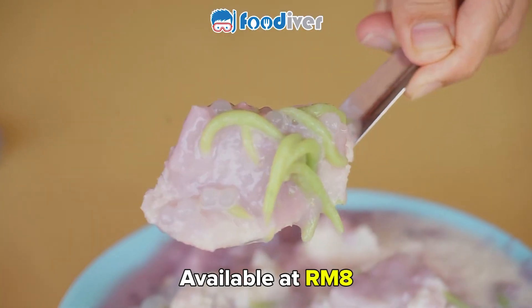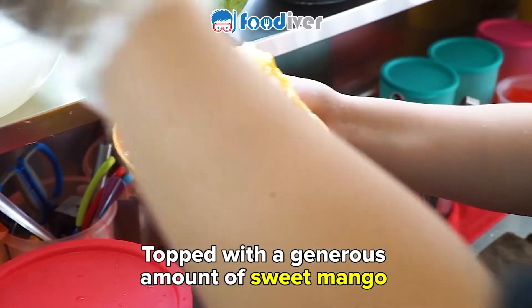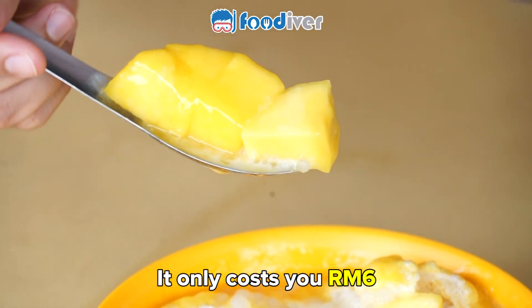Available at only 8 ringgit. One of their best sellers, mango shaved ice, is topped with a generous amount of sweet mango. It only costs you 6 ringgit.